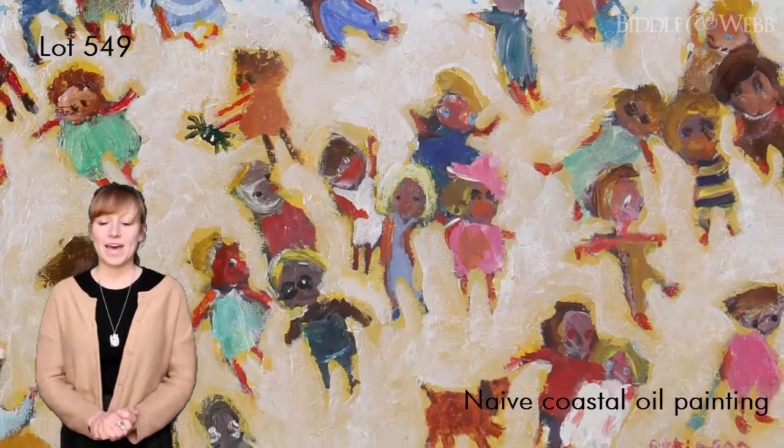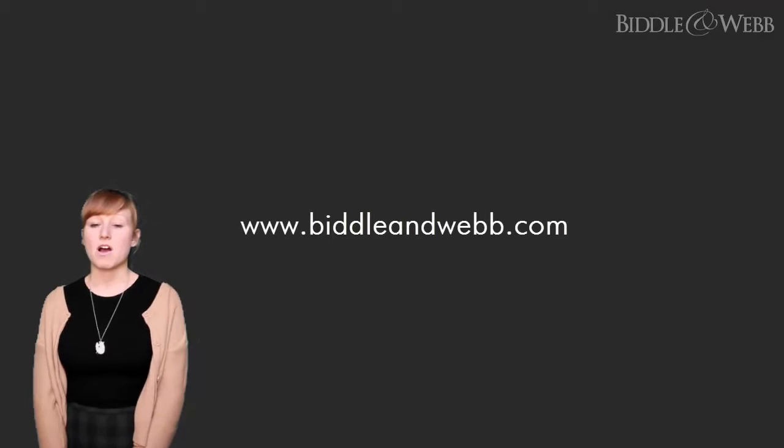That was a small example of the many magnificent items in our two-day fine art March sale. Please take a look at the rest of them on our website. Thank you for listening and we look forward to seeing you at the sale.